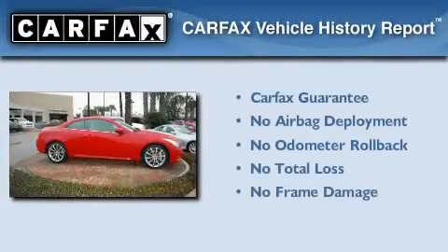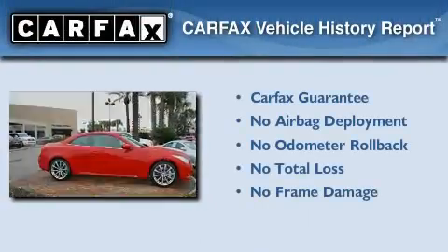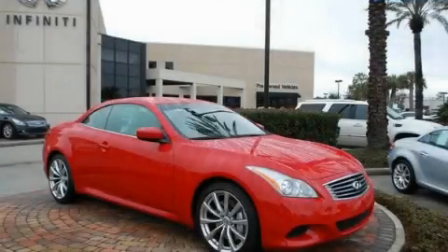Not to mention that this Infiniti qualifies for the Carfax buyback guarantee. Please call today to reserve this vehicle for a test drive.